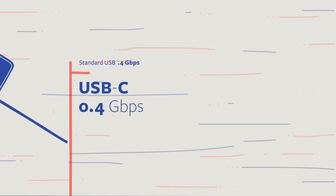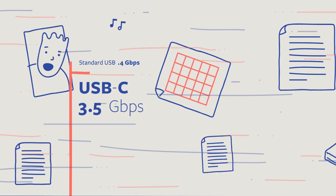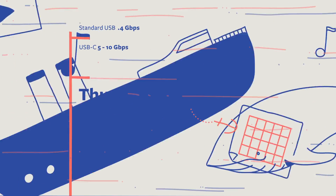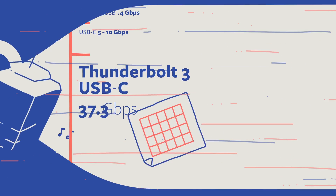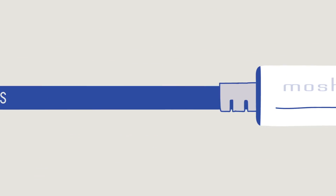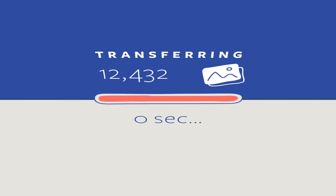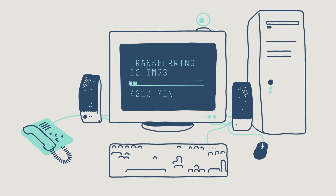USB Type-C gives you speed, allowing protocols that support not only 5 or 10 Gbps for USB, but also with Thunderbolt 3, you can go all the way to 40 Gbps. These speeds were previously out of reach for the average consumer.